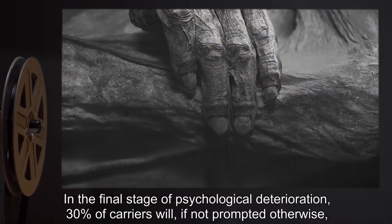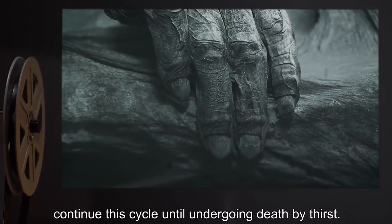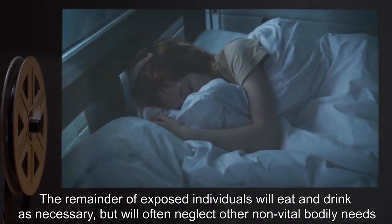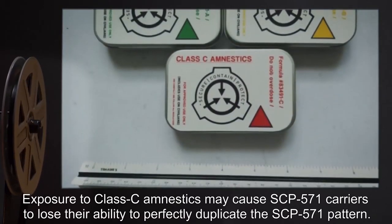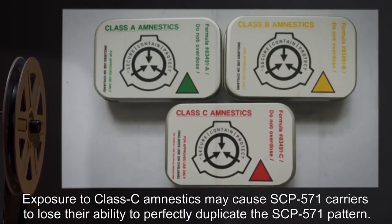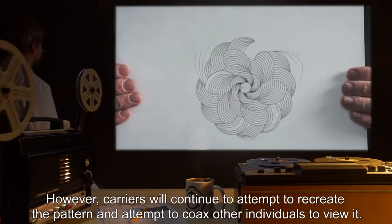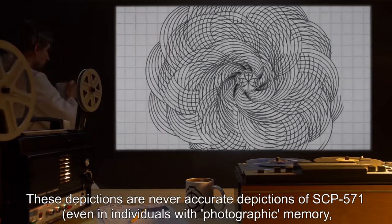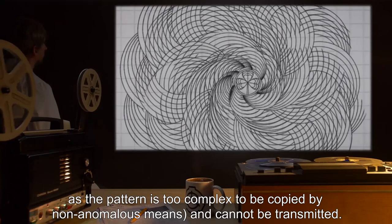In the final stage of psychological deterioration, 30% of carriers will, if not prompted otherwise, continue this cycle until undergoing death by thirst. The remainder will eat and drink as necessary but often neglect other non-vital bodily needs such as using restrooms or sleeping. Exposure to Class-C amnestics may cause SCP-571 carriers to lose their ability to perfectly duplicate the pattern. However, carriers will continue to attempt to recreate the pattern, though these depictions are never accurate — even in individuals with photographic memory — as the pattern is too complex to be copied by non-anomalous means.